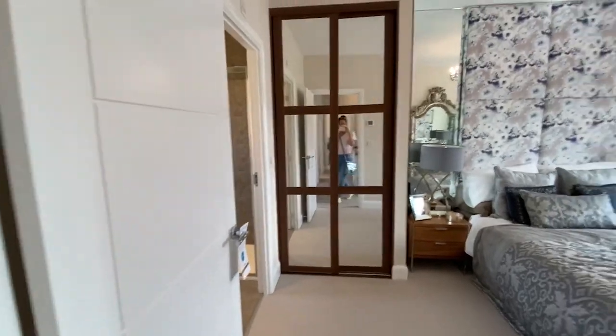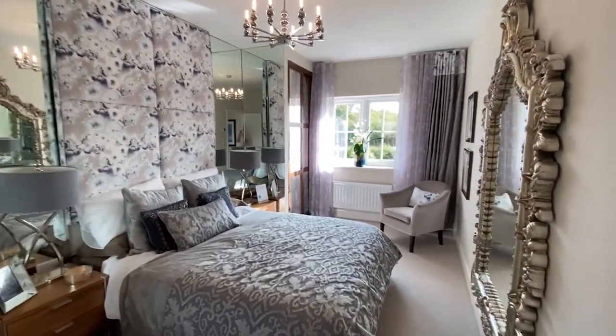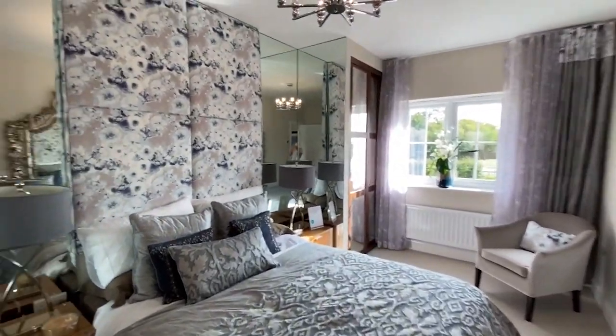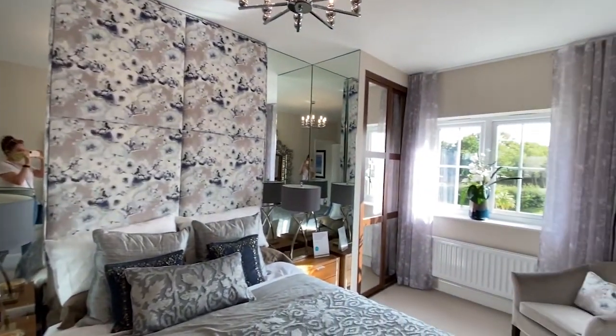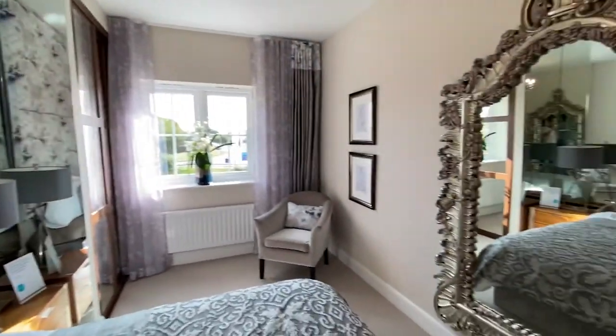And this is the main bedroom, which is quite long and quite thin. We wanted some inspiration in terms of where we're going to put wardrobes. I quite like what they've done here — they've got two built-in wardrobes each side, because you wouldn't be able to fit wardrobes elsewhere.